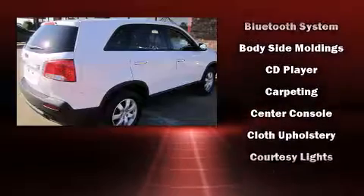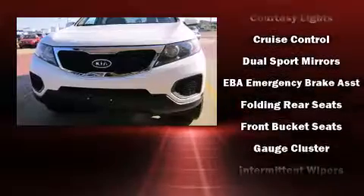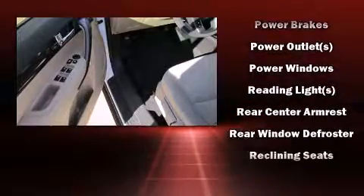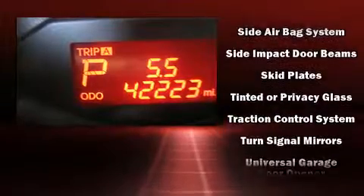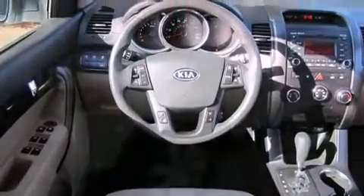Kia ensures the safety and security of its passengers with equipment such as dual front impact airbags, front side impact airbags, traction control, anti-whiplash front head restraint, ignition disabling, and four-wheel disc brakes with ABS. Various mechanical systems are monitored by electronic stability control, keeping you on your intended path.